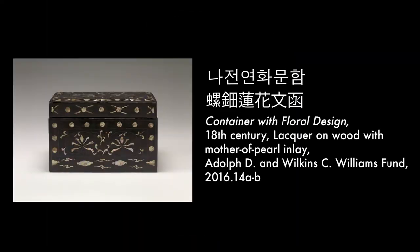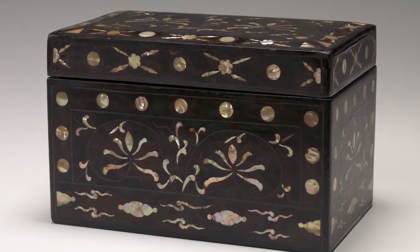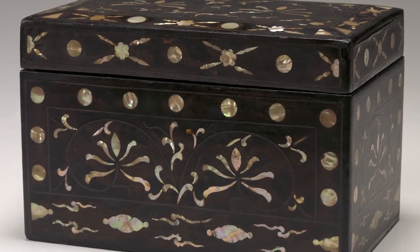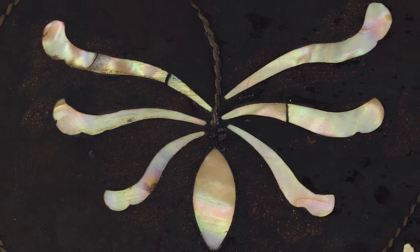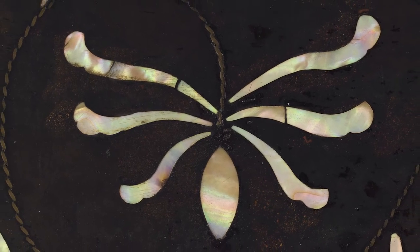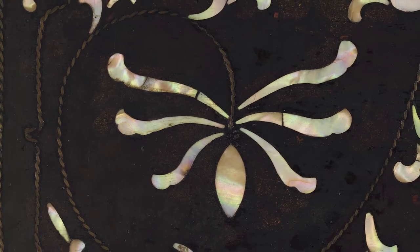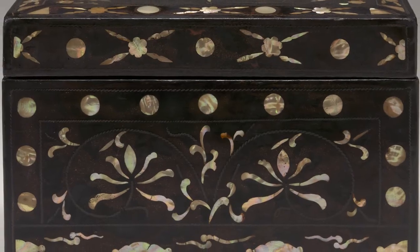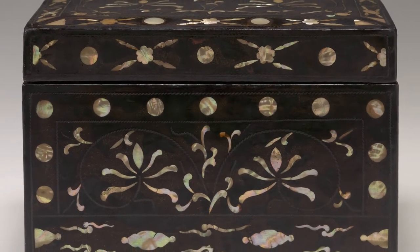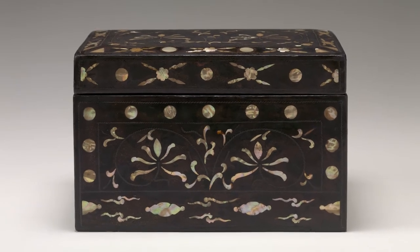Container with Floral Design, 18th century. This rectangular box is lavishly decorated with mother-of-pearl inlay depicting floral and pearl motifs. Layers of black lacquer were first applied over the wood, into which the design was next carved. The design was then inlaid with finely cut and polished mother-of-pearl to complete the process. At the height of the Joseon dynasty's lacquer production, elegant containers for clothing, tableware, and stationery were regularly produced.